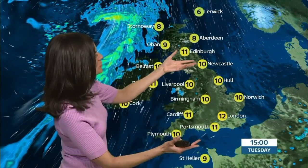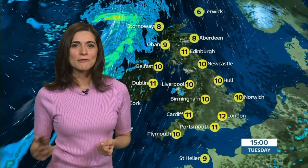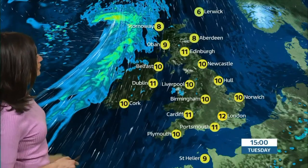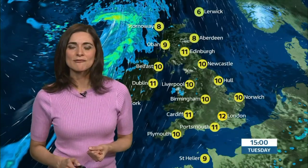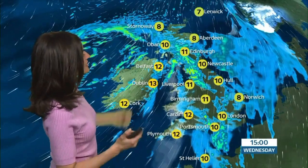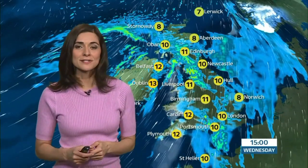A touch brighter further east — I'm optimistic of the sun lifting temperatures to 12 or 13 degrees. For the rest of us, a different feel to the day with temperatures around average for the time of year. But things go downhill from the west as the winds whip up and the rain heads in — increasingly strong winds later in the day as the rain works its way from west to east, soaking into Wednesday with significant steady rain and strong gusty winds for many of us right through the day.